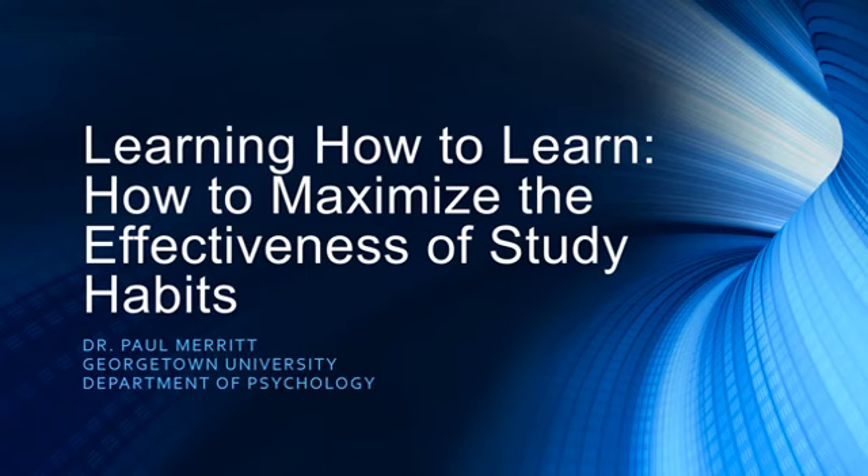Hello. Today I want to talk to you about learning how to learn. Most of us probably think we know how to learn, that we know the best ways to study. But I've discovered, and most of us in the field have discovered, that students tend to use the least effective study strategies. So I want to talk about the most effective study strategies — what are the ways you can maximize the return on your investment for studying?